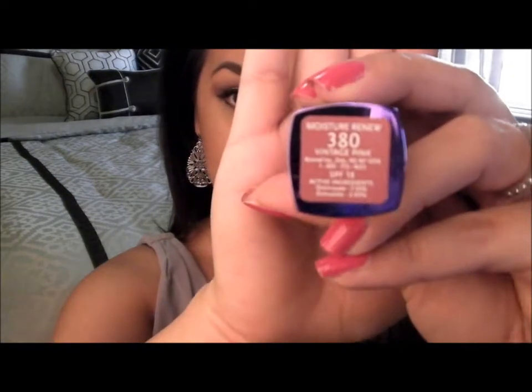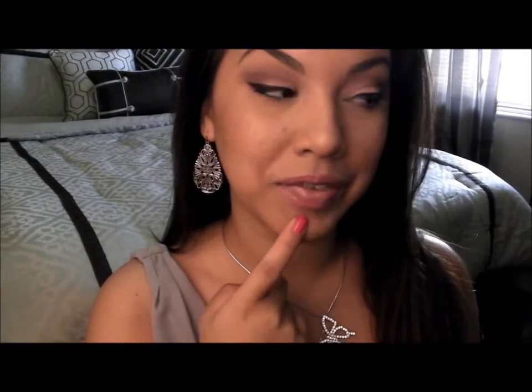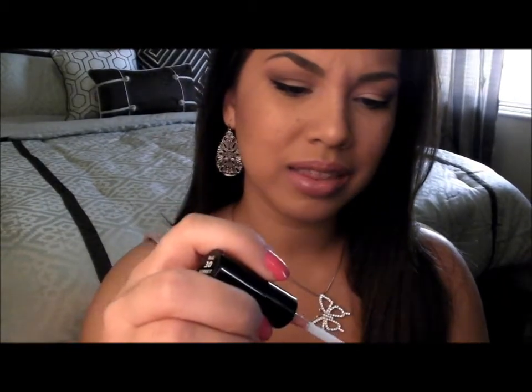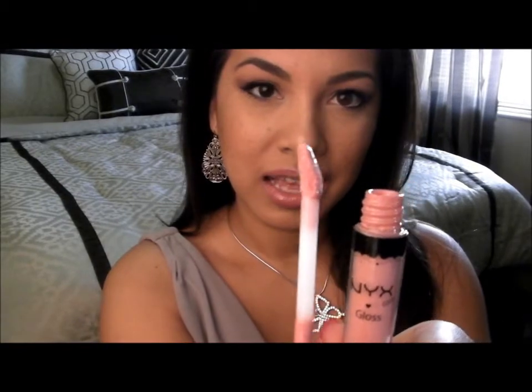The lipstick that I am in love with right now is from Rimmel London, number 380 in Vintage Pink — it's the color I have on my lips right now. On top of that I have my favorite lip gloss, which is from NYX in the color Sherbet. What I really love about the NYX lip gloss is the applicator and the fact that I can actually get product out of the tube — see, I have so much product on there. I don't like Rimmel London's lip gloss because I feel like I can't get any product out; I have to dip it like 80 times before I can get enough.